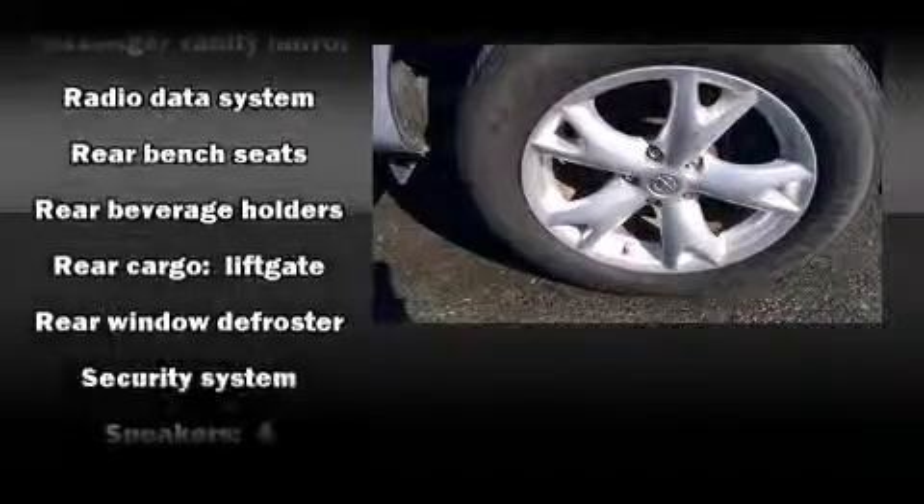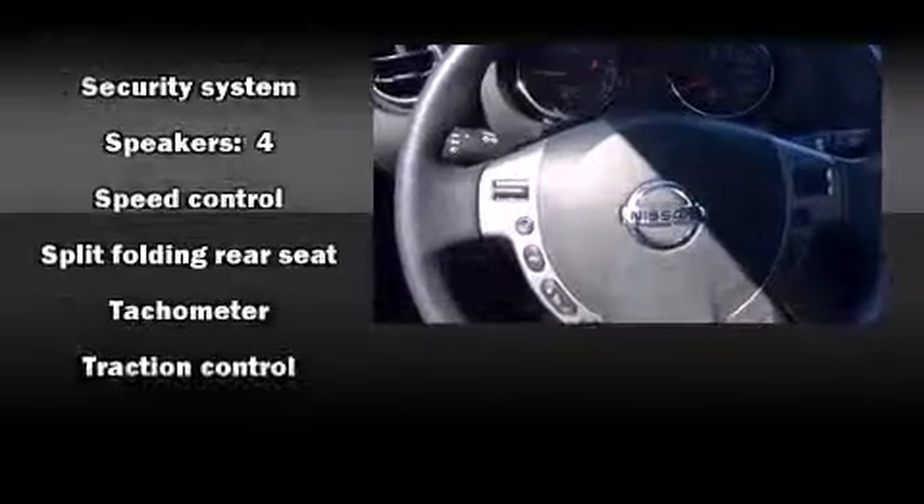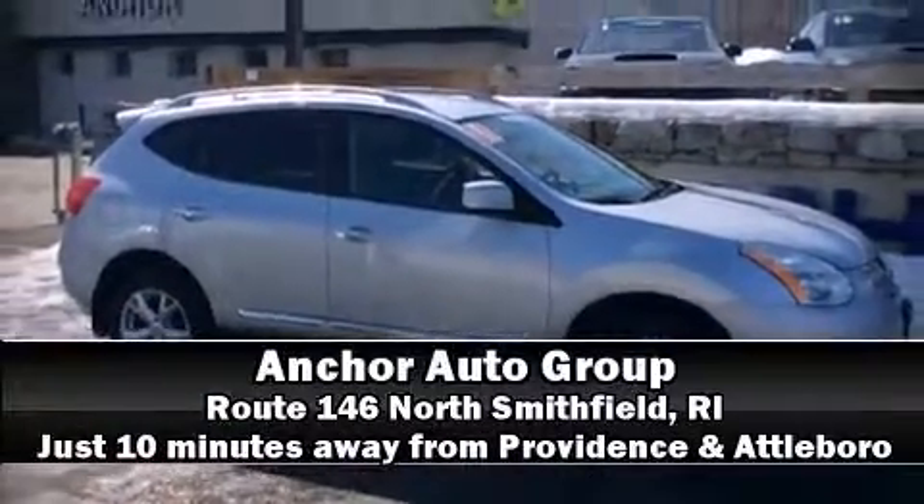Sophisticated all-wheel drive assures superb handling in any weather condition. Our knowledgeable sales staff is available to answer any questions that you might have. Stop in and take a test drive.